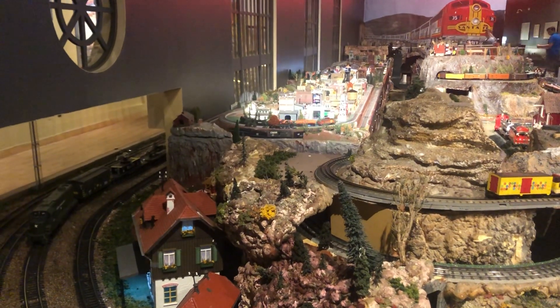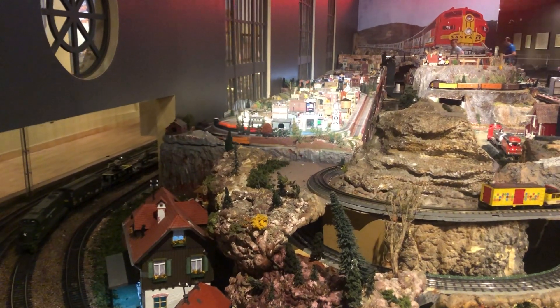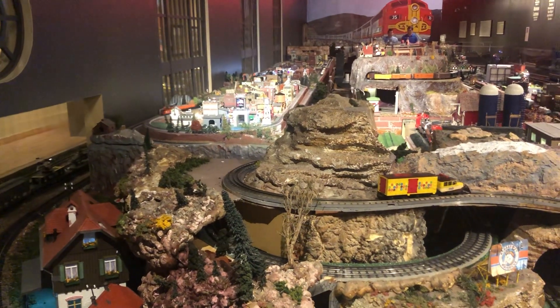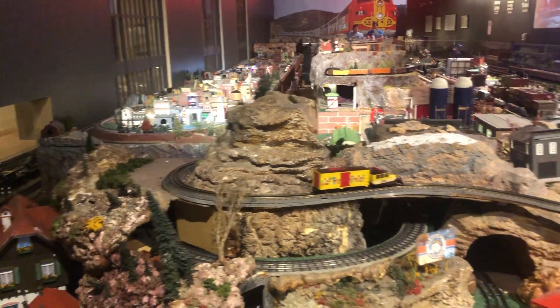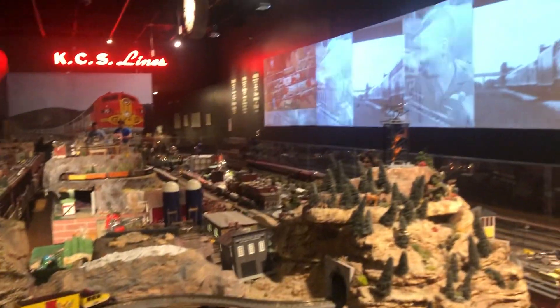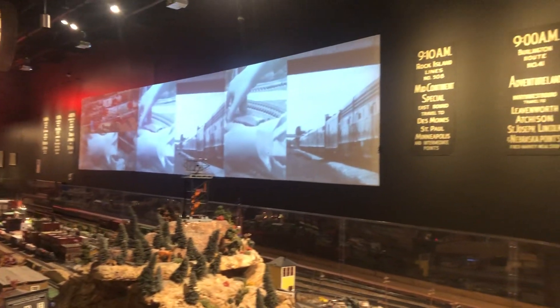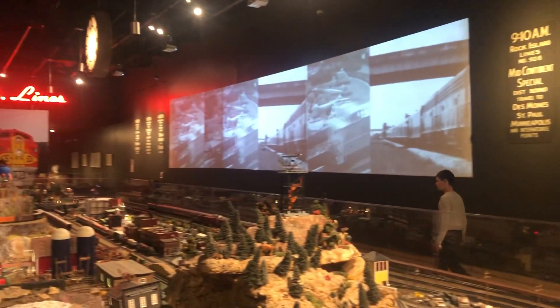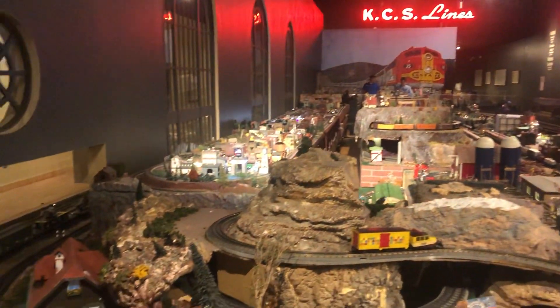Oh, those look just like yours. You have those steam engines. Wow, there's a lot of trains here. What an awesome exhibit. Here we go.